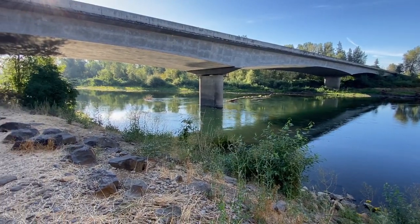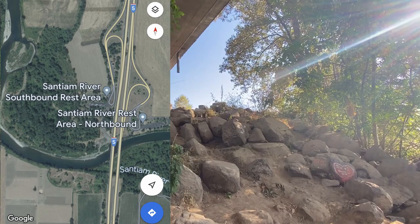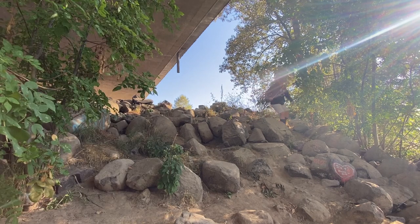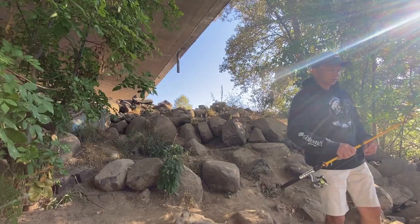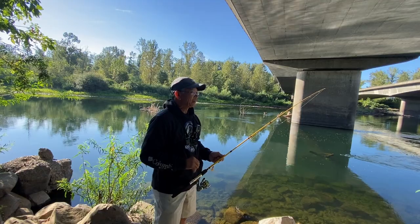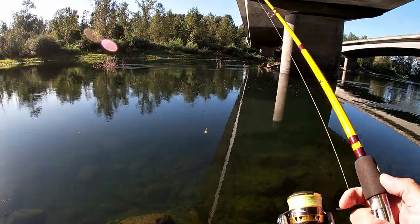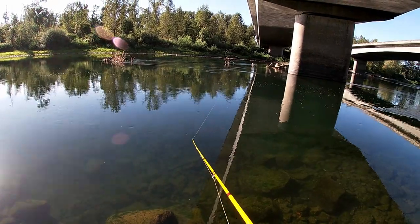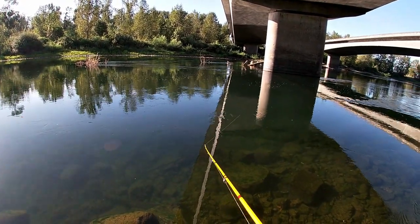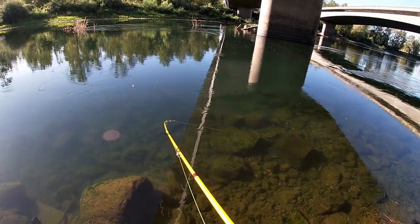All right, this is the rest stop right here and it looks kind of fishable to me. Let's go throw something in the water and see if we can catch something. All right guys, first cast, first break from this drive. I see some structure right here. Rooster tail spinning pretty nicely — oh, I see a fish right there!